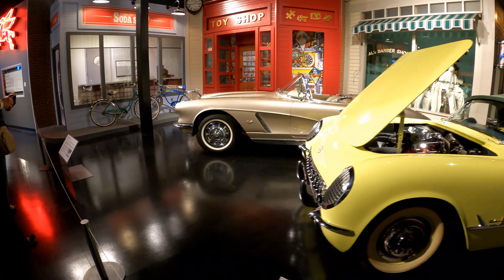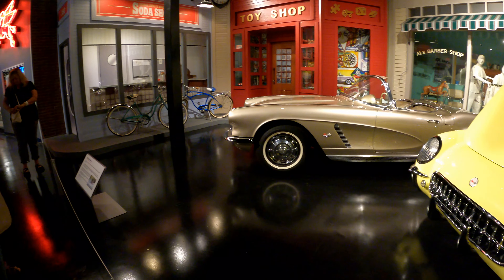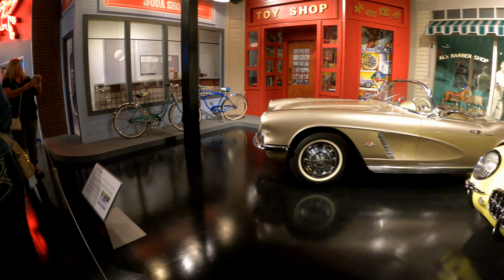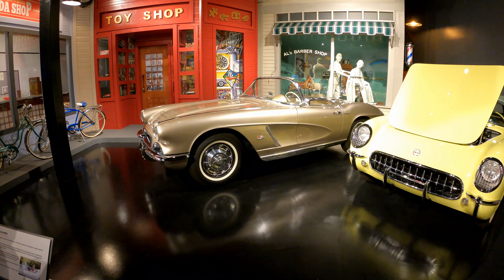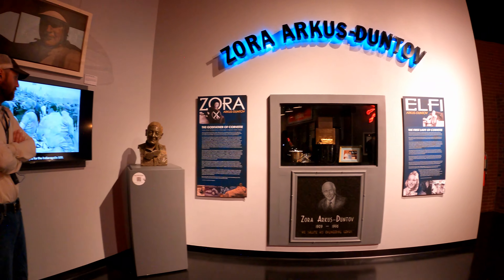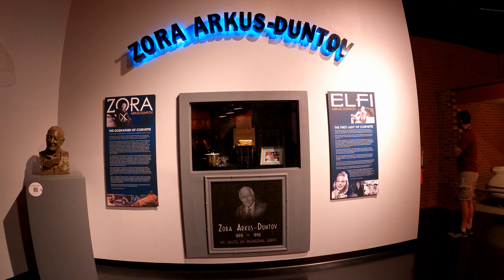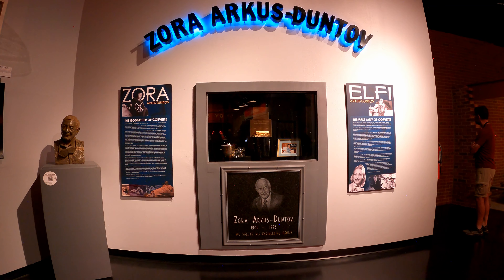There are some key individuals at Chevrolet that had a role in making the Corvette what it is today. Bill Mitchell, who was the chief designer for a number of years, Peter Brock, and Larry Sinodo all had their hand in it. But the main person that made it a true sports car was Zora Zarkis-Duntov, the chief engineer for Chevrolet and the Corvette.